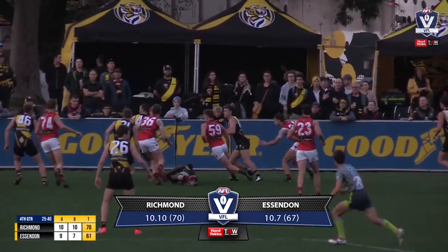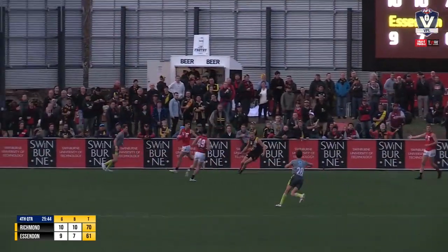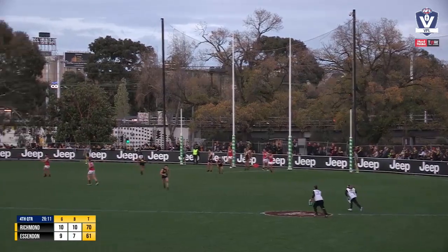Sends it high and long. Chol contested well and the Tigers are able to get it moving forward, but only as far as Zerk can get a shot at goal. Hasn't kicked one this season. This could be a big one for Essendon.